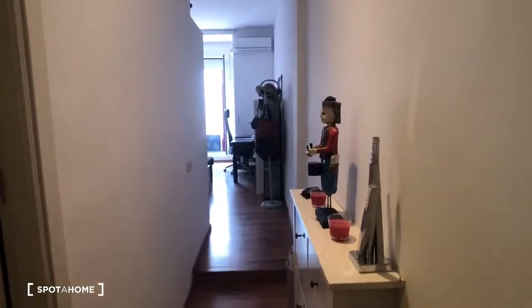Hey guys, this is Kelly with Spotahome Madrid, and today I'm going to show you a really centrally located studio on Calle de Atocha. We're super close to Sol — it's like a three-minute walk. We're also not that far from Anton Martín, Tirso de Molina, and the Plaza Mayor. As soon as you walk out the front door, you can see it a little bit in the distance.